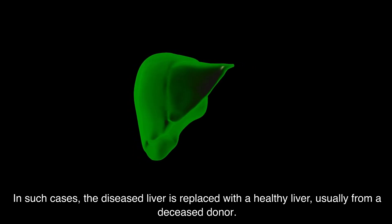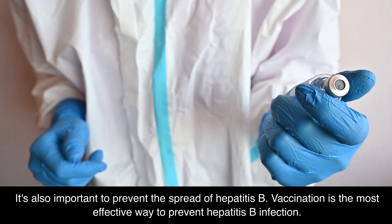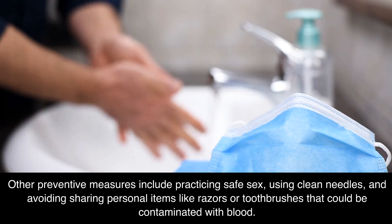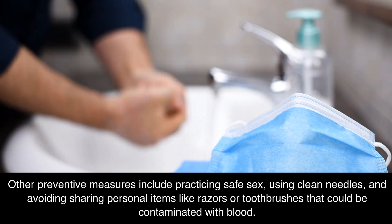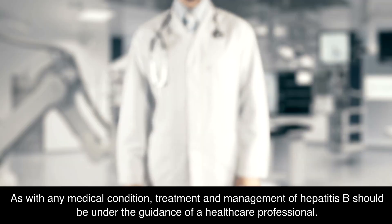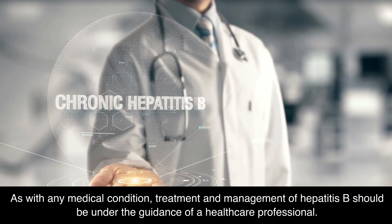In such cases, the diseased liver is replaced with a healthy liver, usually from a deceased donor. It's also important to prevent the spread of Hepatitis B — vaccination is the most effective way to prevent Hepatitis B infection. Other preventive measures include practicing safe sex, using clean needles, and avoiding sharing personal items like razors or toothbrushes that could be contaminated with blood. As with any medical condition, treatment and management of Hepatitis B should be under the guidance of a healthcare professional, who can provide personalized advice based on the individual's health status and the specifics of their condition.